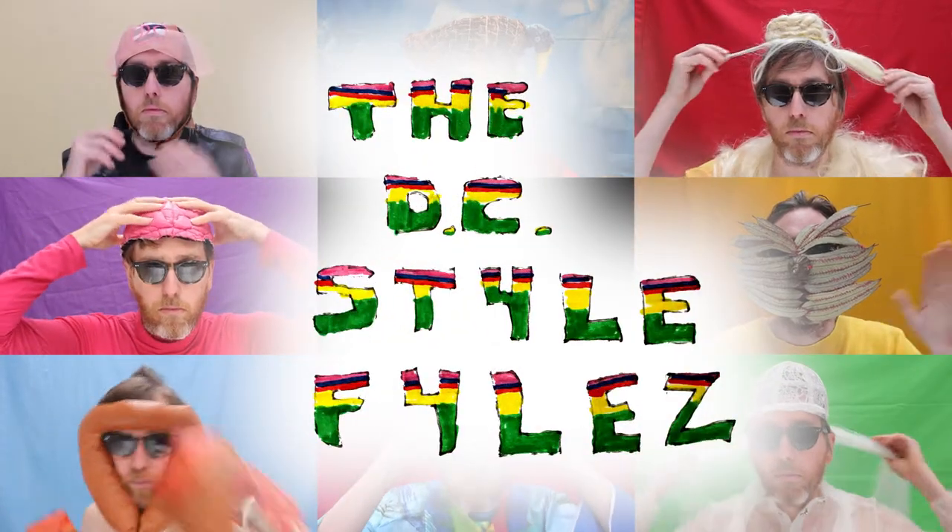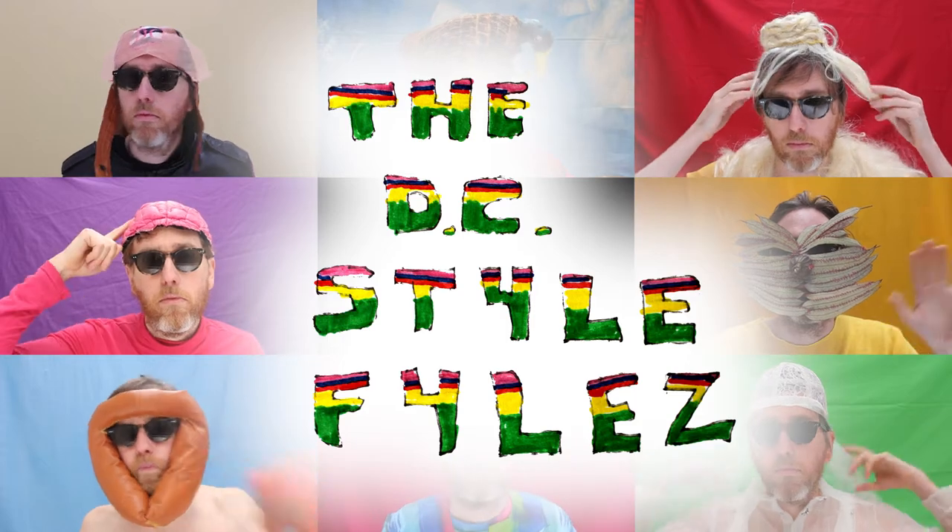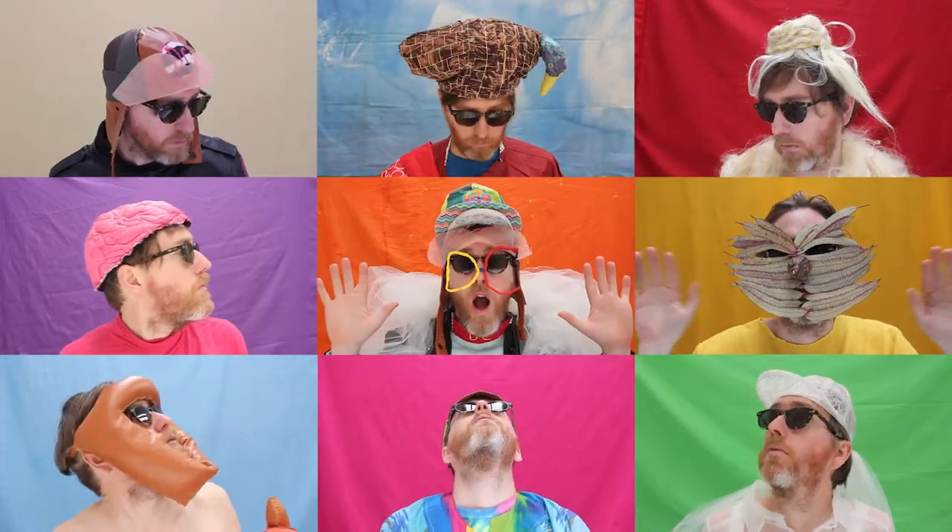The DC Style Files. Hi, this is the DC Style Files and I'm DC.